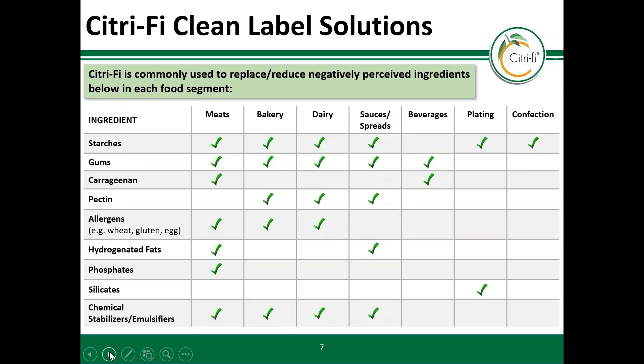Citrify is commonly used to clean up label declarations. The natural ingredient can be used to provide multiple functionalities, including replacing phosphates, modified starches, gums, allergens, chemical emulsifiers, and stabilizers, just to name a few.